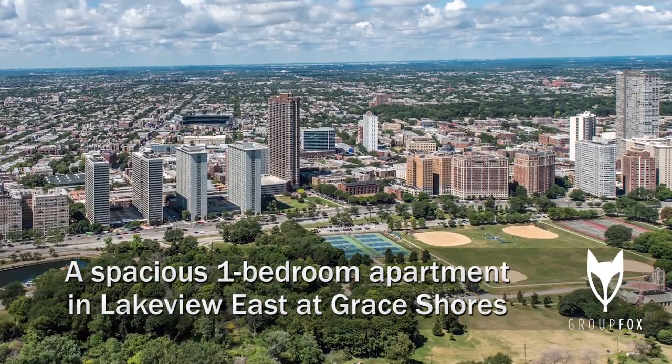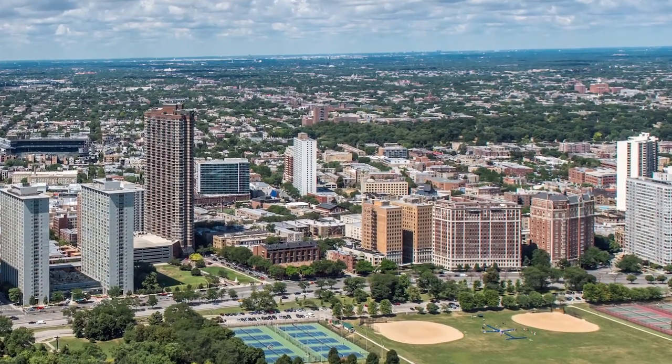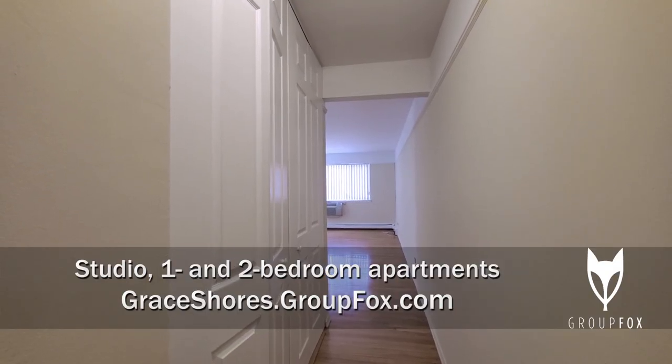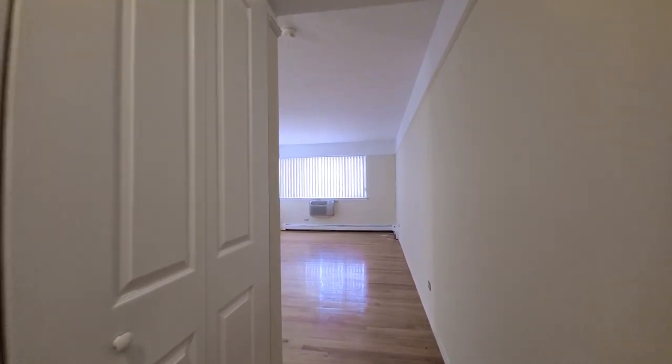I'm headed to a terrific Lakeview East location just west of Lakeshore Drive and just east of Broadway to tour one of the apartments at Grace Shores. I'm in the foyer of apartment 435, looking at a wide coat closet off to my left and Ardwood Oak flooring on the floors.